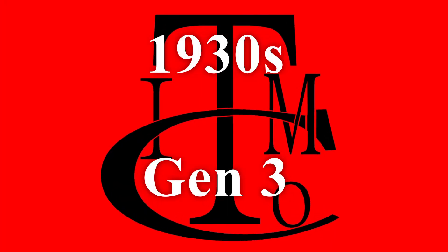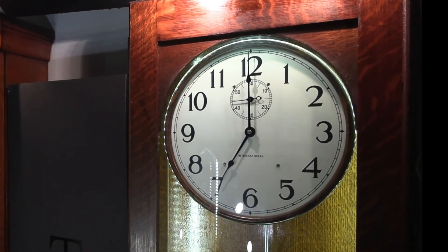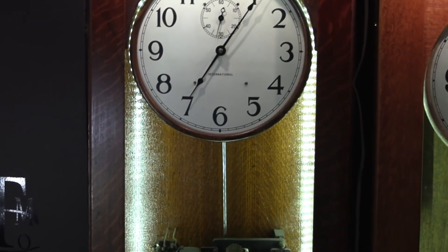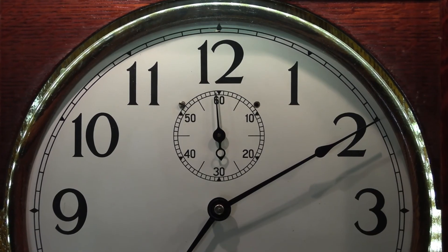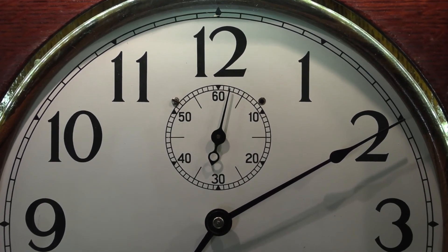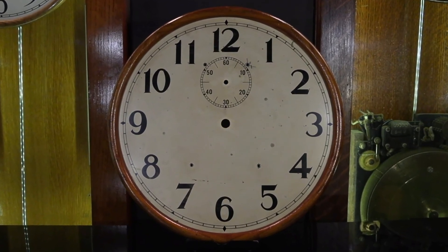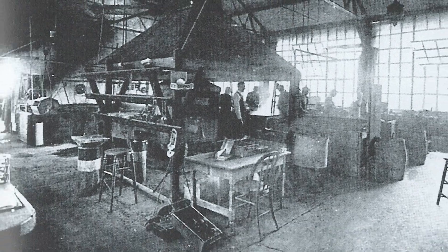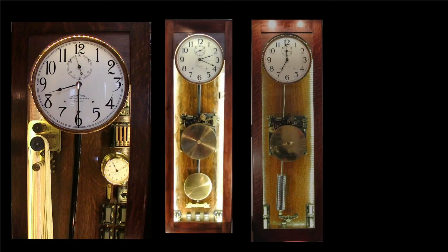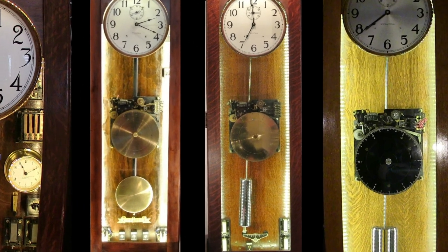The styling of the Gen 3 clocks includes a completely redesigned case, with much cleaner lines, much less molding, and more efficient use of space. The dial font is clearly a step more towards an Art Deco style. Sometimes the dial would have no mark at all, but most often it was emblazoned with the International logo. The Gen 3s had much more automation control built within them, but there is an absence of weight-driven capabilities in the Gen 3 style.